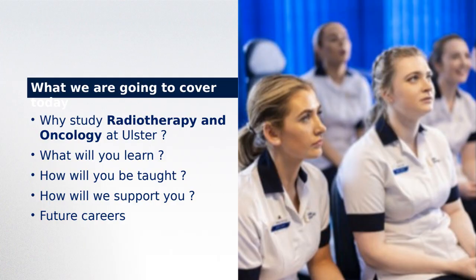So what are we going to cover today? We're going to look at why study radiotherapy and oncology at Ulster, what you will learn on the programme — from patient care through to oncology and radiation physics — and how you will be taught. We'll also look at how we will support you with the transition into third level education, and finally, the job opportunities available for therapeutic radiographers upon successful completion of the programme.